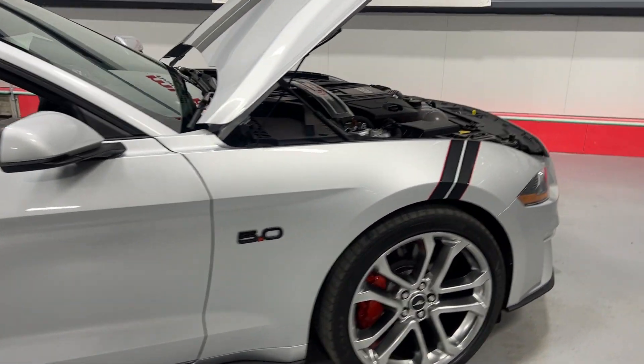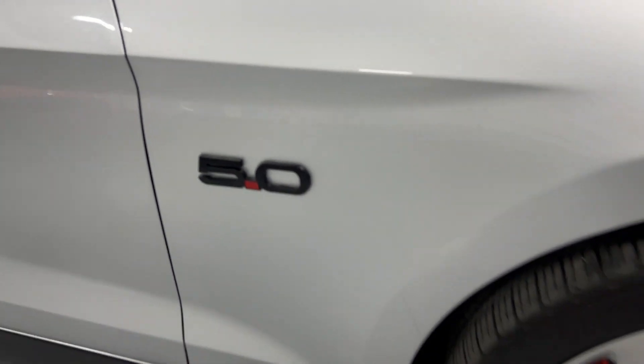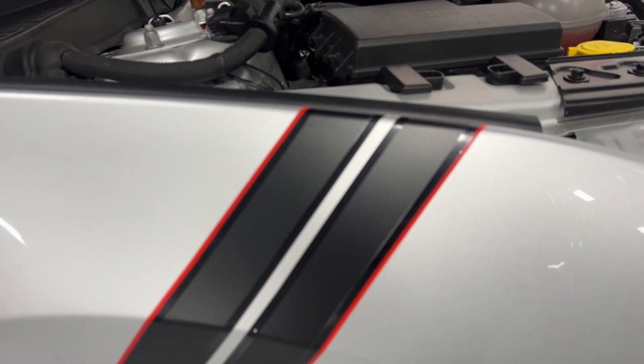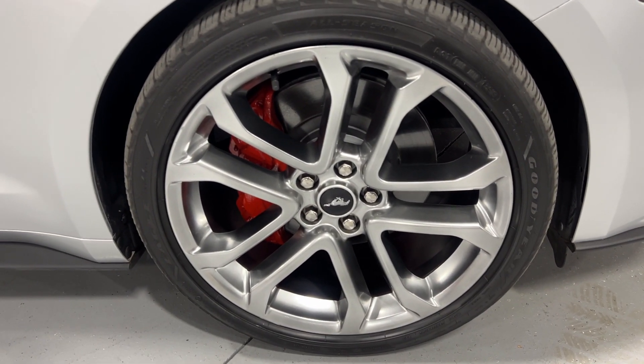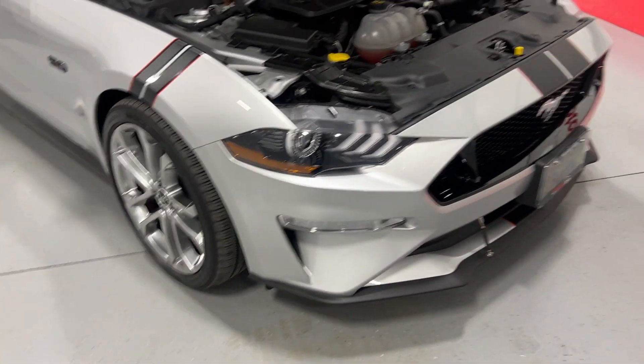At the front we've got the blacked-out 5.0 liter logo and the hash mark done in matte black with red accents. Here's the front wheel — again, nice red painted calipers, painted rotors, and Goodyear tires.